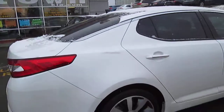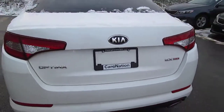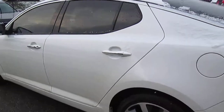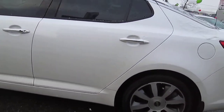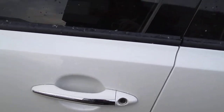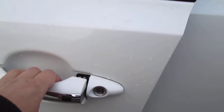Let me just go back over to the driver's side so that I can show you again that smart key, which is in my pocket. When the key is in your pocket, you just press the button here and then the door opens for you.